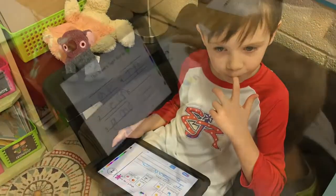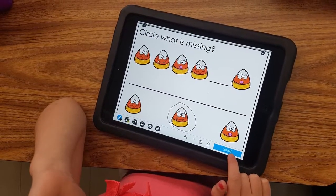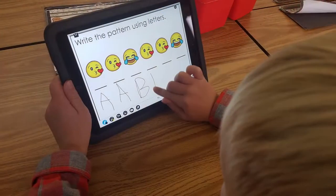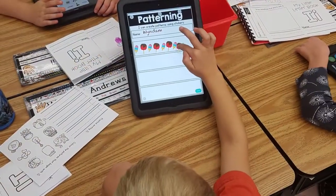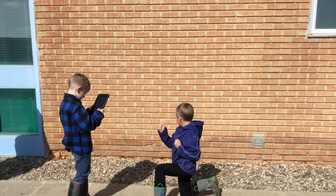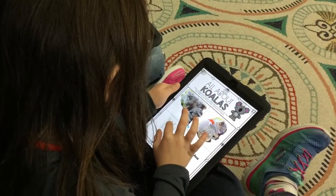In my classroom, students understand that technology or iPads are tools, not toys. So we use them to showcase our learning, to create using our learning, or to guide our learning. The technology is used meaningfully and purposefully to guide or enhance the lesson that we are working on.